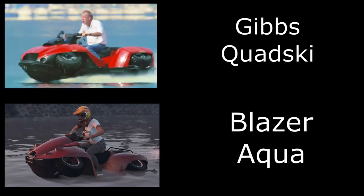The last car we're looking at today is the Gibbs Quad Ski — the one that Jeremy Clarkson raced against Richard Hammond in the Alfa Romeo 4C. They were sort of racing to a bar and Jeremy Clarkson was on this Gibbs Quad Ski. It's a pretty cool vehicle and we've had this one in GTA Online for a while. It is obviously the Blazer Aqua and all you have to do for this one is paint it red.